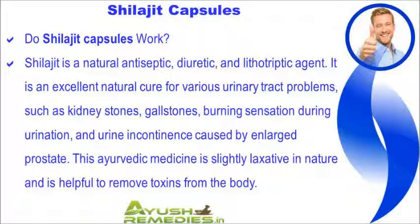Shilajit is a natural antiseptic, diuretic, and lithotriptic agent. It is an excellent natural cure for various urinary tract problems, such as kidney stones, gallstones, burning sensation during urination, and urine incontinence caused by an enlarged prostate.